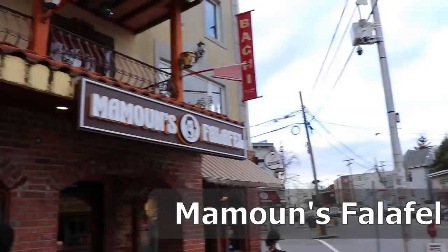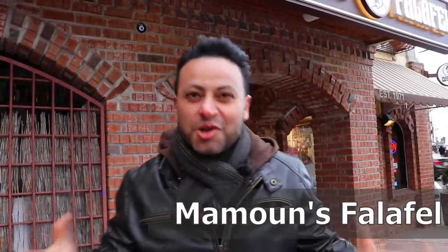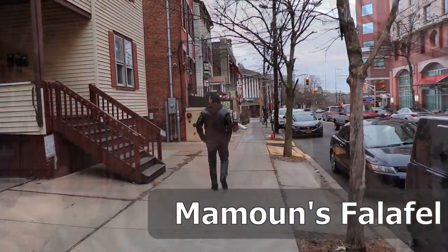Falafel, New Jersey, here I come! Ma'moon — the best place for falafel in New Jersey. I'm very hungry, but very cold also, so I cannot wait to get inside this place called Ma'moon.